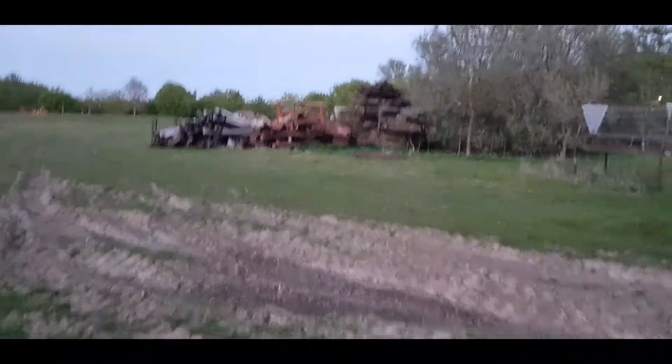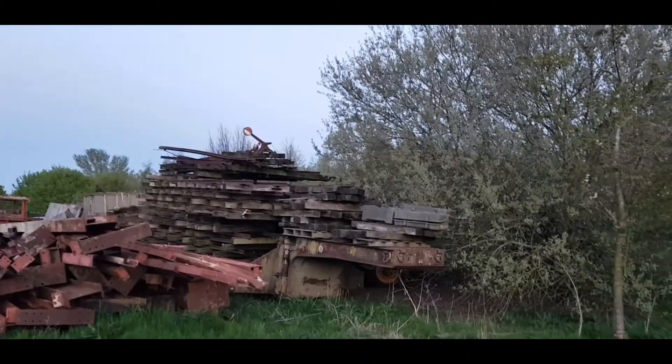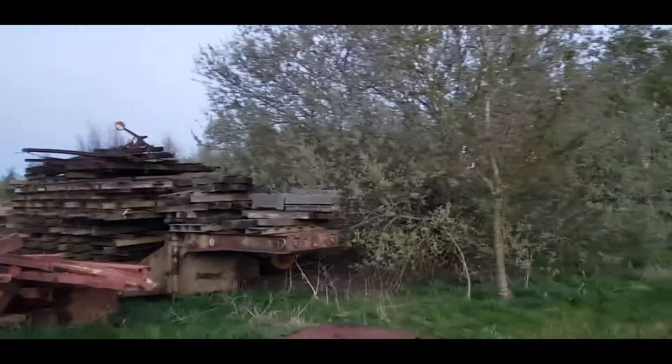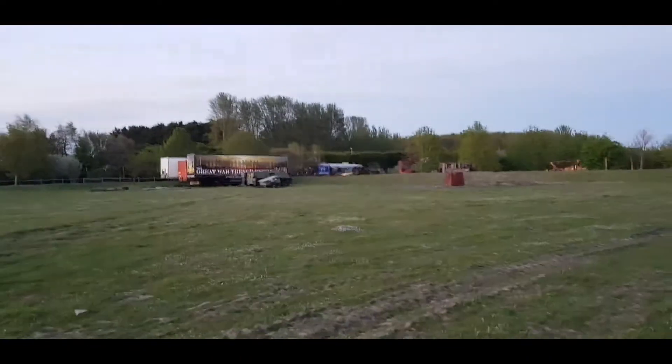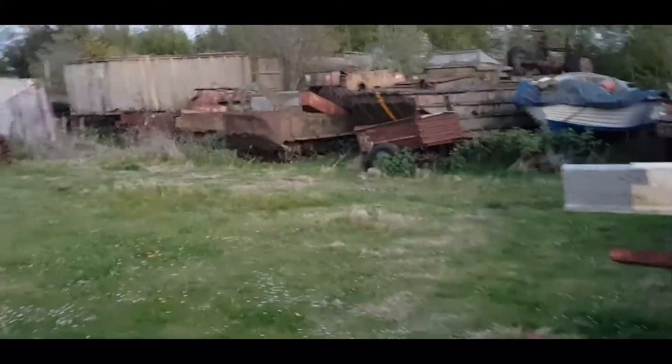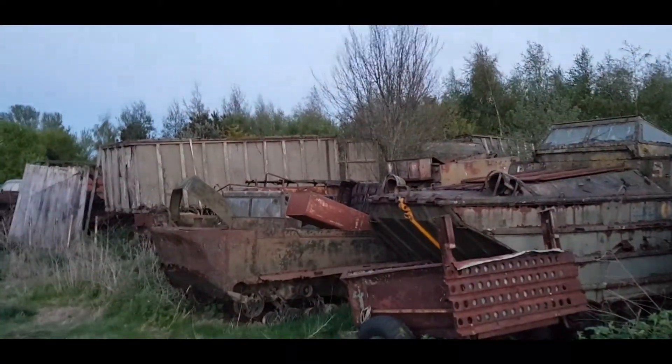I'm going to walk over here. That is World War I track that he's going to make for the flak and the aircraft guns, which is very cool. He's actually got a trench in a trailer - a World War I trench, which is awesome. There's some amphibious bits and bobs over here - a truck there, and an amphibious vehicle. I think he said it was a French one.